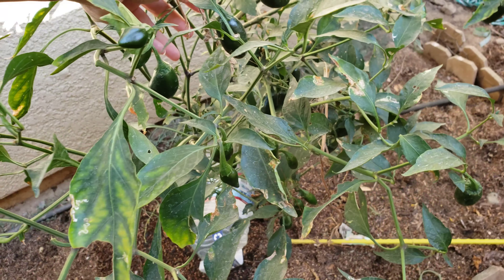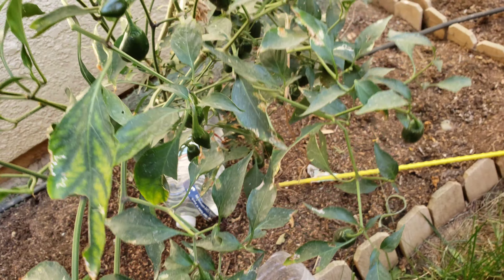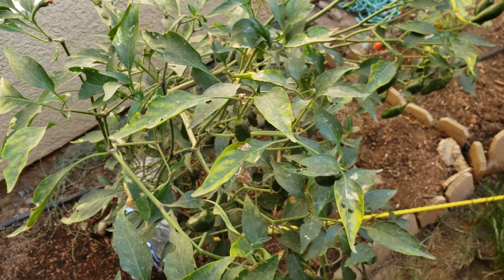I wish they'd come eat some of these jalapeño peppers instead. This poor jalapeño plant is just falling over — I really need to pluck them big time and harvest these. I have enough in my freezer already.